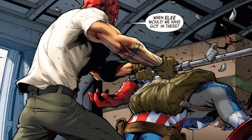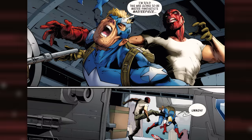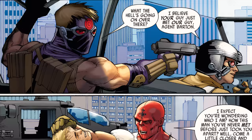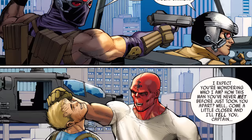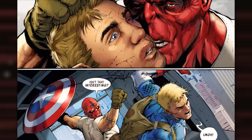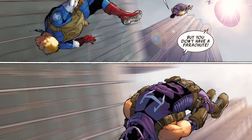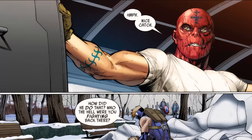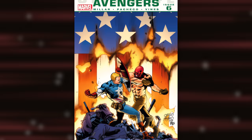Red Skull assaults Captain America with a pipe, saying, 'I'm told this was supposed to be Mr. Fantastic's masterpiece — AIM certainly seems thrilled.' In another helicopter, Hawkeye holds a gun to a pilot, who responds, 'I believe your guy just encountered our guy, Agent Barton.' Red Skull grasps Captain America by the hair and taunts him: 'I bet you're wondering who I am — how a man you've never met before could best you. Come closer, I'll enlighten you, Captain,' before whispering in his ear and hurling him from the helicopter. Hawkeye leaps to rescue Cap with a parachute; Steve Rogers somberly says, 'He claimed he's my son.'